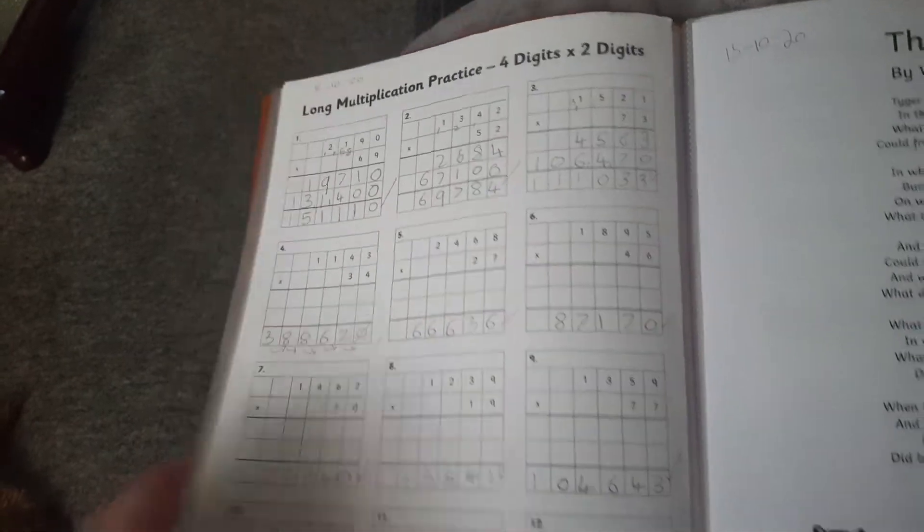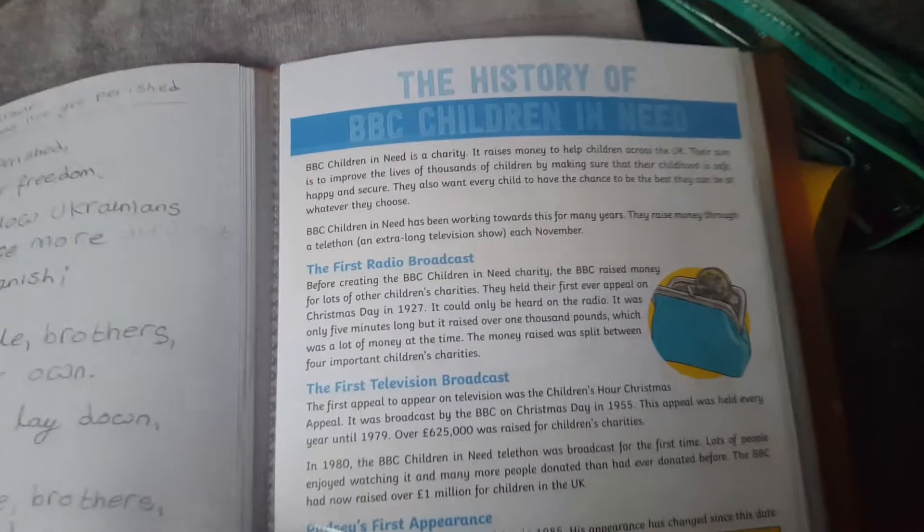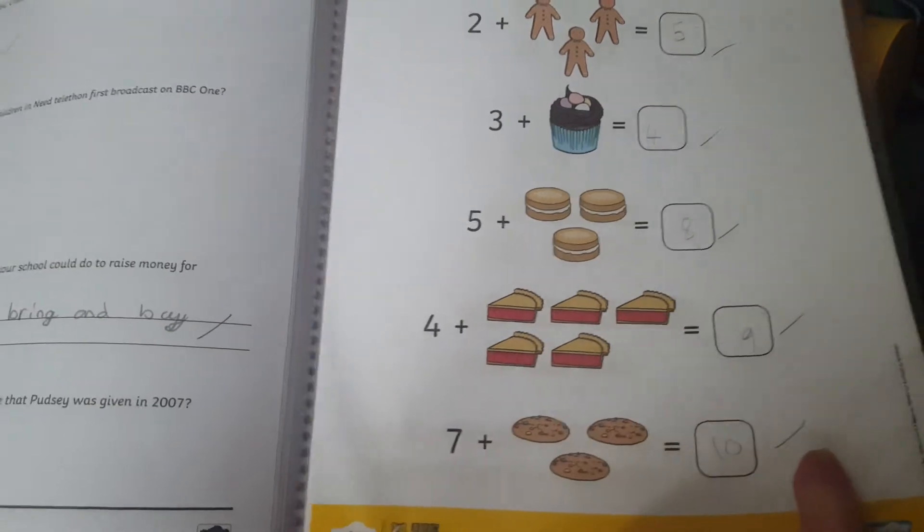She's also got comprehensions and long multiplications in there — she hasn't done all of these today, but this morning the maths she did was this. It's just an idea of some of the bits and pieces she's been doing. She did the history of BBC Children in Need last Friday instead of a normal history lesson, and it had some easy game-style maths and some colouring in. We've got these folders from B&M — less than two pounds — and they're handy for keeping all the sheets in.